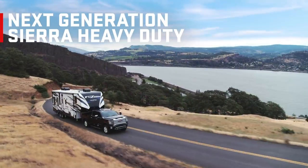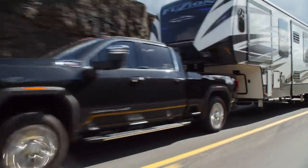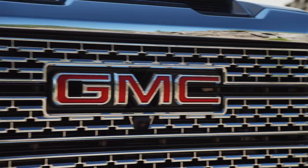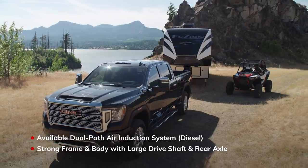The GMC Sierra Heavy Duty is known for professional-grade power, but the next generation pulls it to a whole new level. Its stance is taller and wider than the previous generation, but that's just the beginning. From grille to gate, you'll find heavy-duty upgrades ready to help you tow strong.